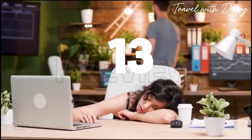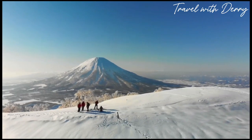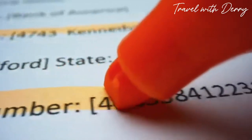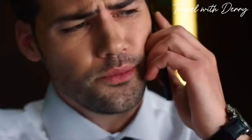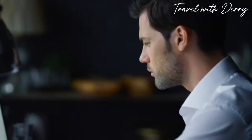Number thirteen: naps at work. In Japan, dozing off at work isn't just acceptable — it's a sign of dedication. This practice, called inemuri, shows that you're a hard worker who's putting in long hours. In fact, inemuri is so common that some people even fake it to look more committed to their jobs.